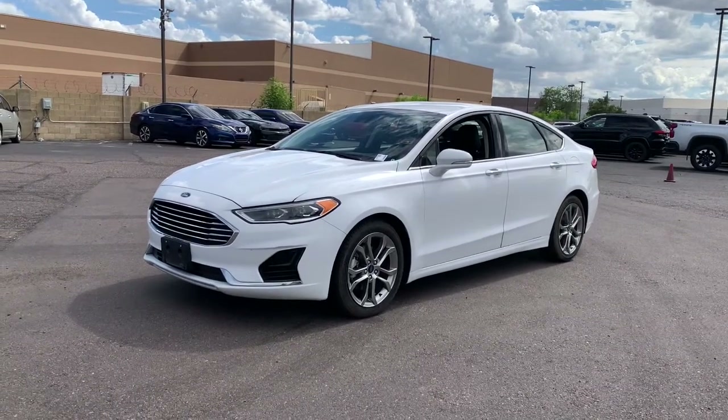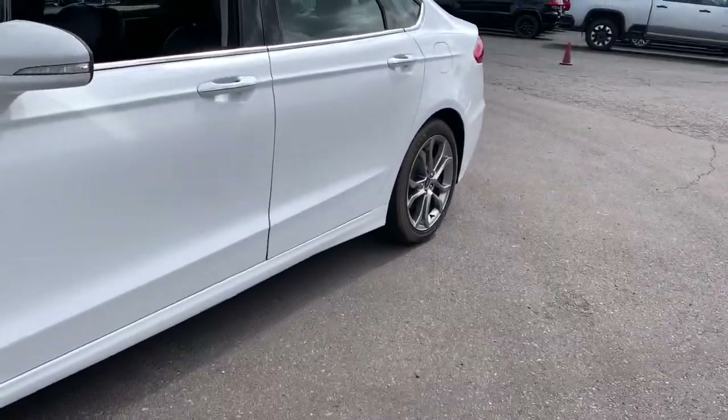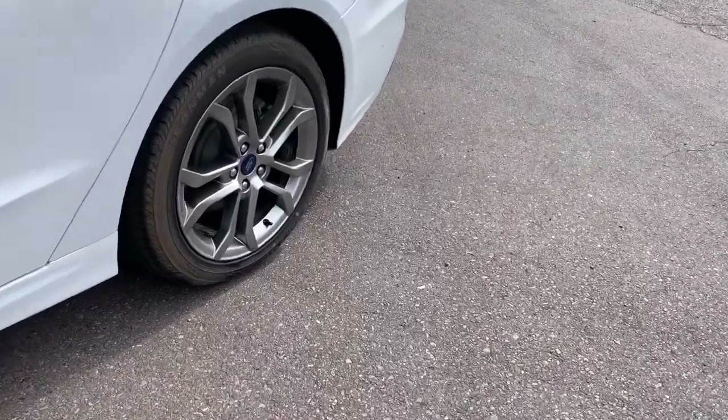You just found the 2020 Ford Fusion. This vehicle is an outstanding buy with fewer than 45,000 miles on the odometer.